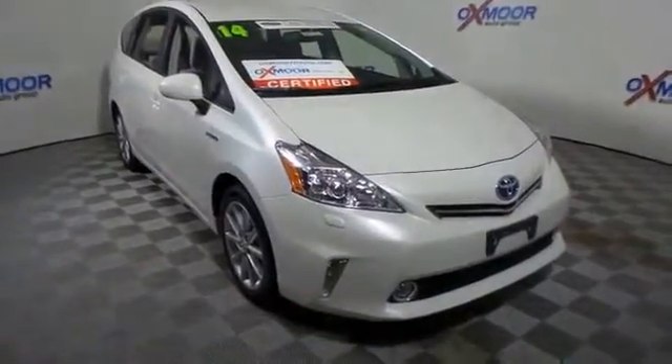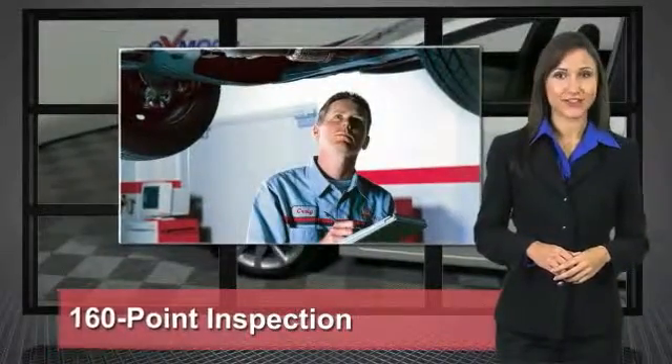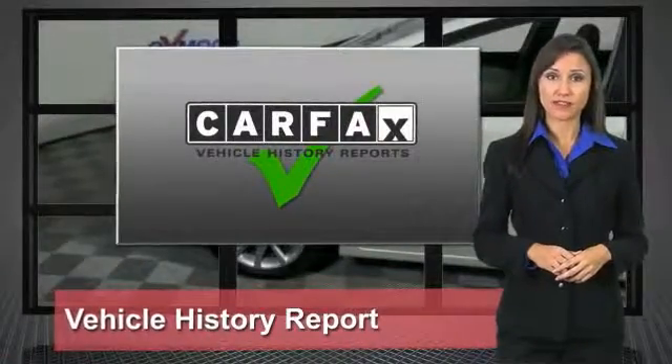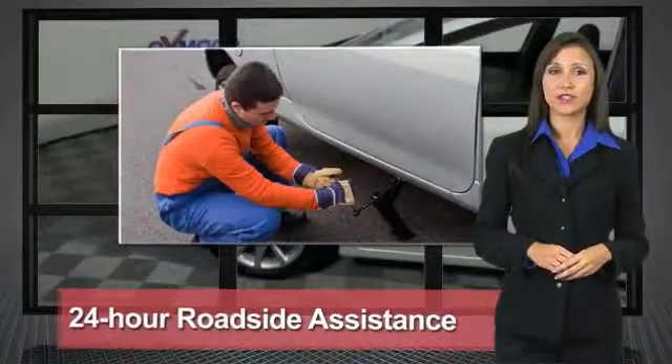This beauty is sure to make you the top. We know that the idea of buying a used Toyota is attractive to you. After all, getting a high quality, low mileage Toyota at a great price is a smart move. That's why we created the Toyota Certified Used Vehicle Program.